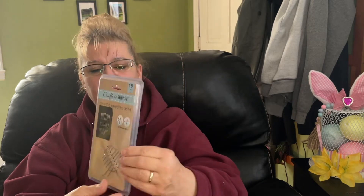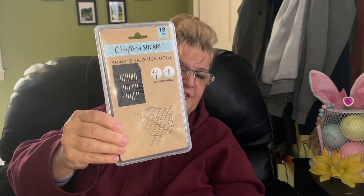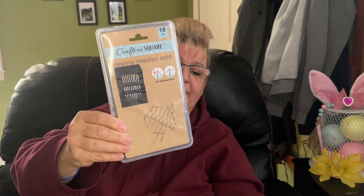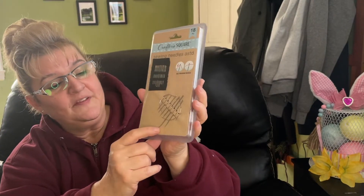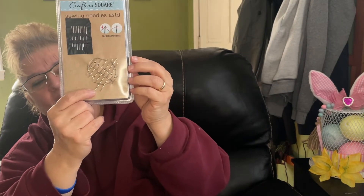I did find this sewing needle kit — it's an 18-piece set. I'm not much of a sewer; I can sew a button and a little bit, but I bought it mainly for this one big needle, which I think will be good for crafts.